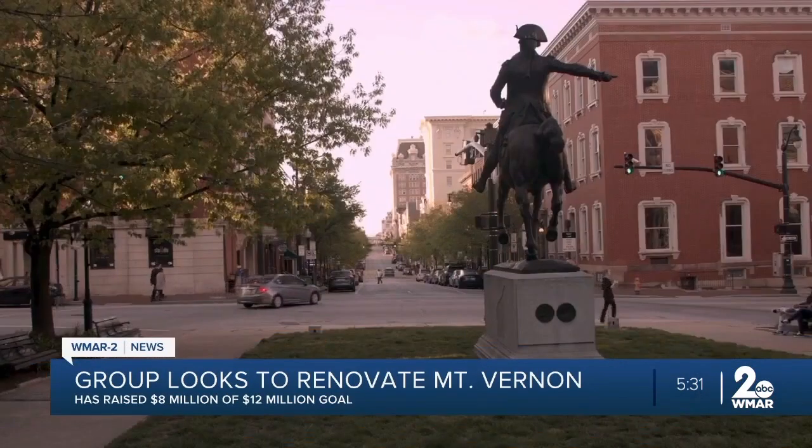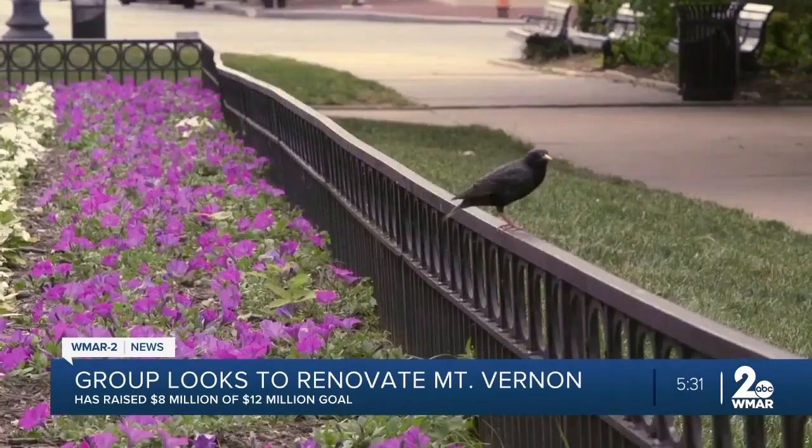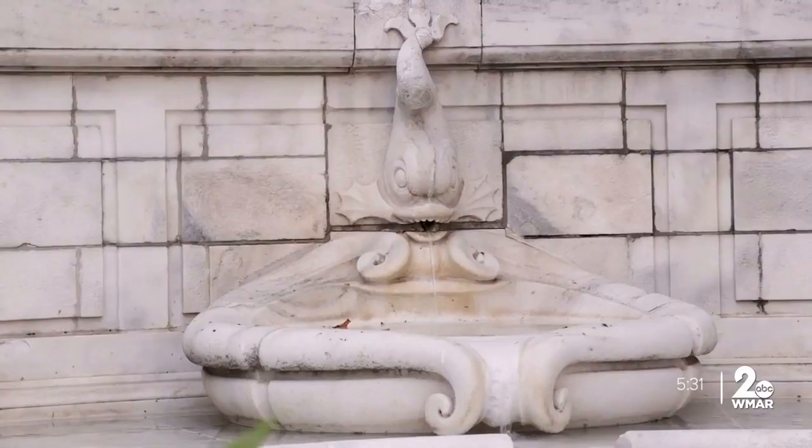The organization, which oversaw the Washington area renovation in 2014, plans to use this money to improve the area, make parks more accessible, preserve historic stone elements, and add new landscaping.